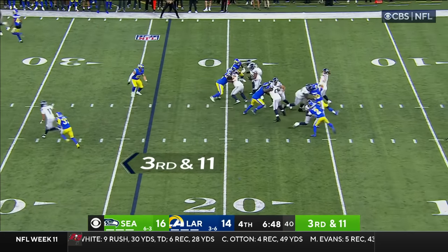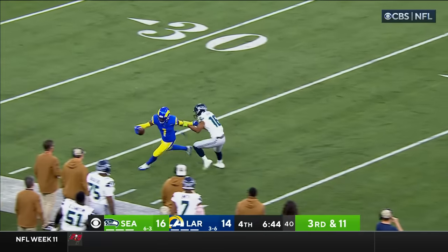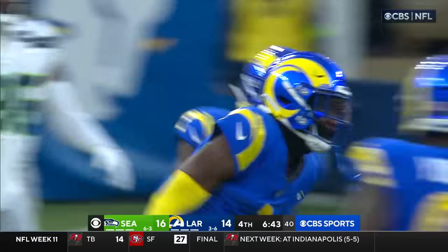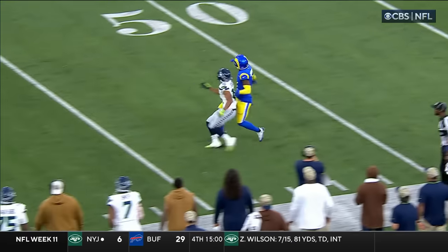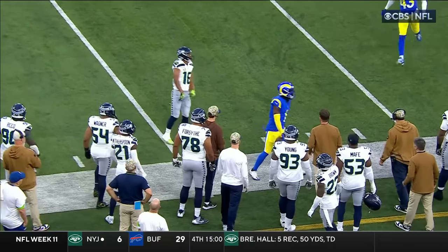Third and 11. Locke, deep for Lockett — intercepted by Kendrick! His first career interception. This is a poor decision from Drew Locke. Tyler Lockett has a step, but the ball is slightly under-thrown. In those situations, you have to put the ball out in front.